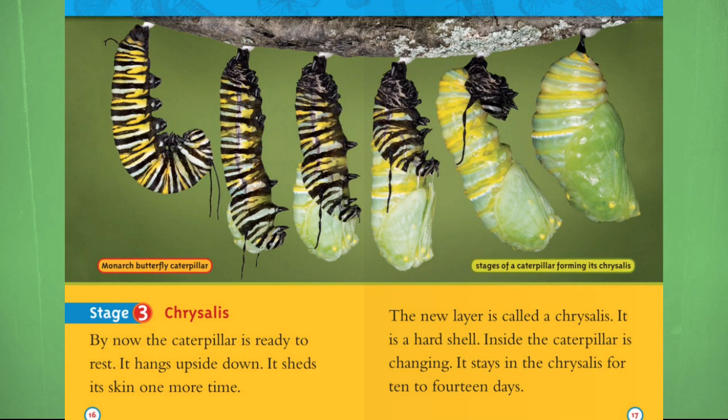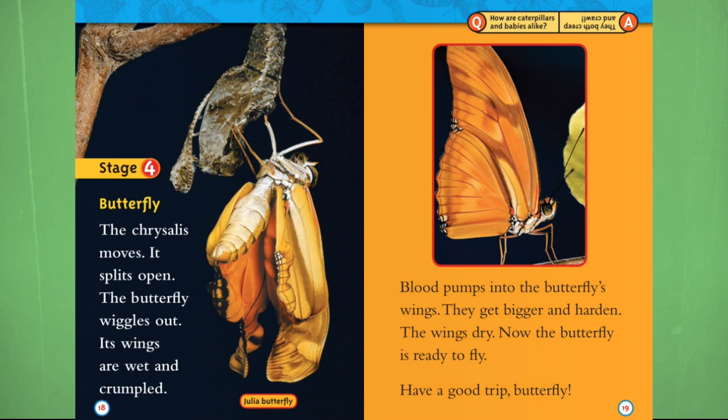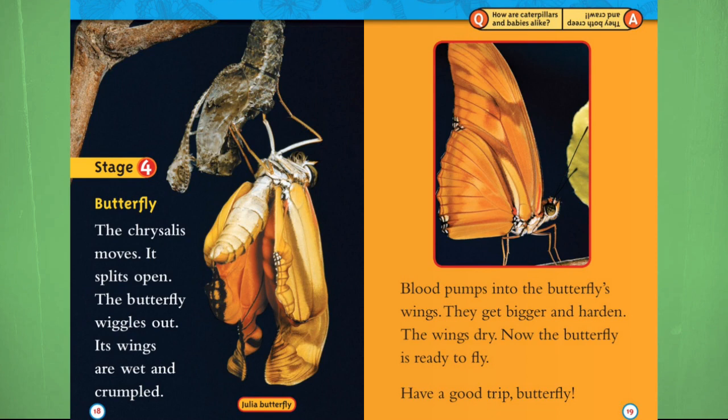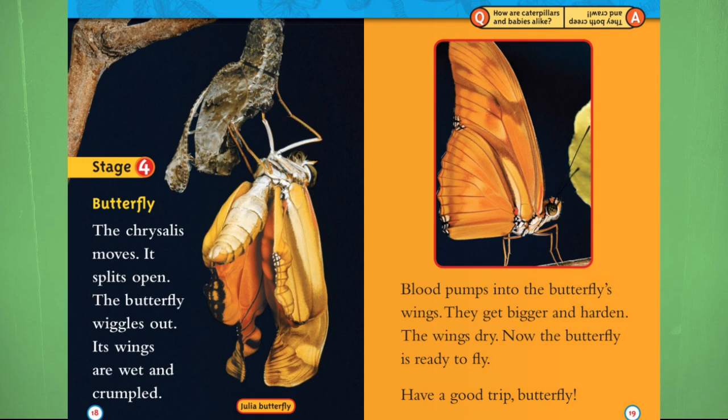Stage 4: Butterfly. The chrysalis moves and splits open. The butterfly wiggles out. Its wings are wet and crumbled. Blood pumps into the butterfly's wings — they get bigger and harder. The wings dry. Now the butterfly is ready to fly. Have a good trip, butterfly.